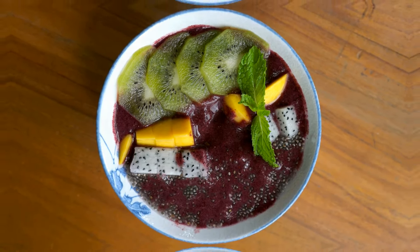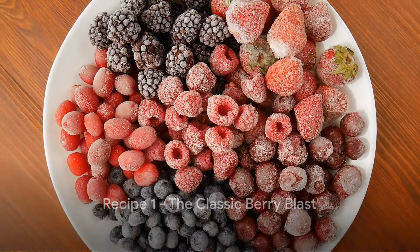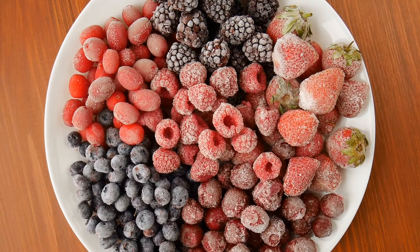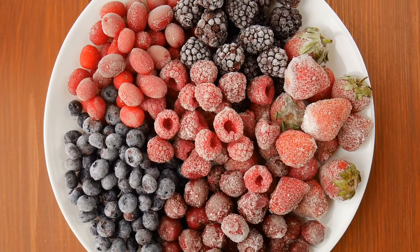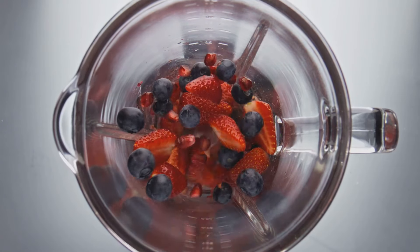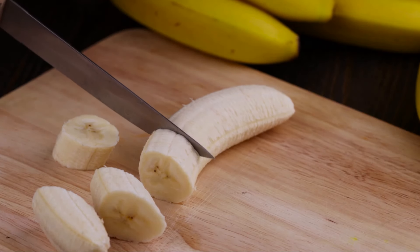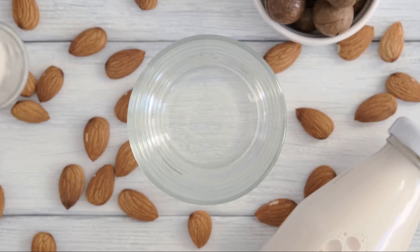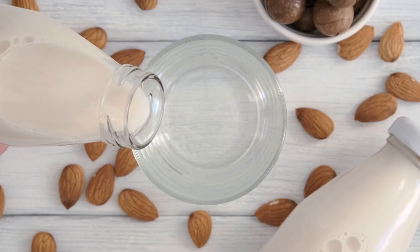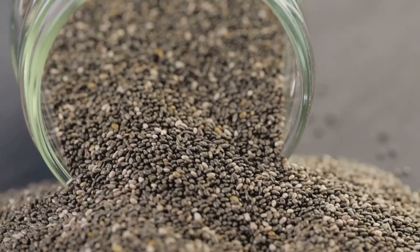First up, we have the Classic Berry Blast, a fan favorite for its simplicity and burst of flavors. To get started, you'll need a blend of frozen mixed berries — not just delicious, but packed with antioxidants that help in boosting your immunity. Next, toss in a ripe banana, a great source of potassium that promotes heart health. Give it a creamy texture with a splash of almond milk, and add a spoonful of chia seeds, nature's tiny powerhouses of omega-3 fatty acids.